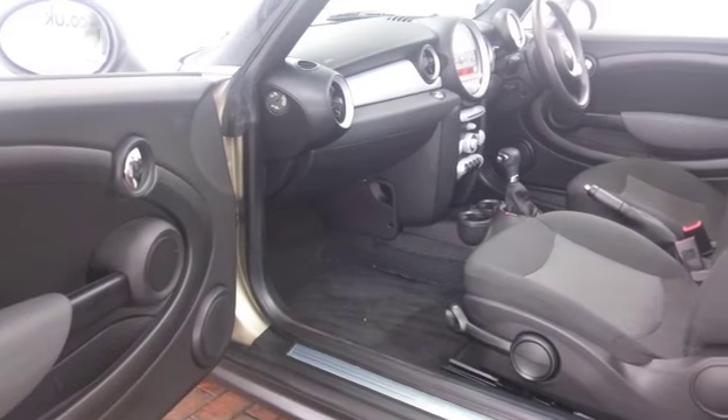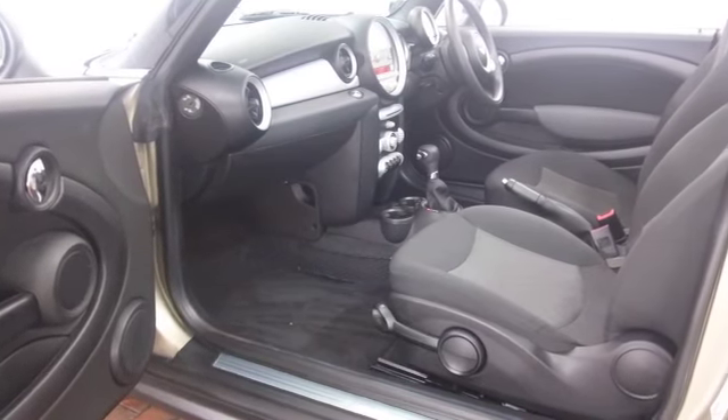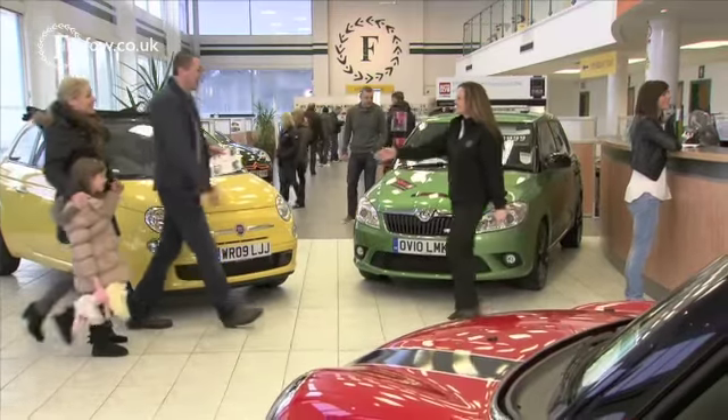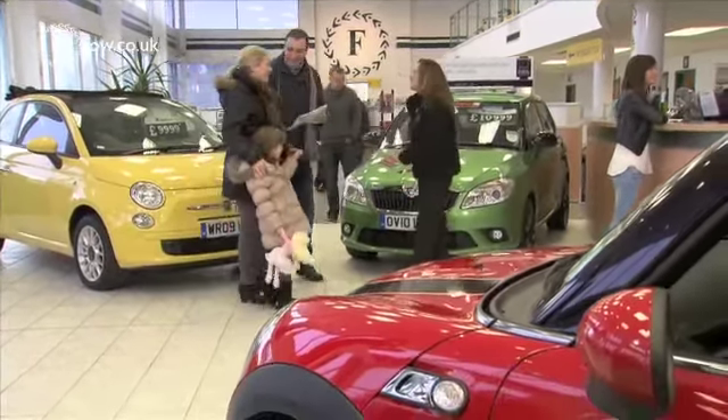It's a compact cabin, I think that's part of its appeal. You've got radio and CD player, all-round airbags, remote central locking — so I think all the right ingredients.